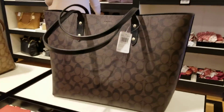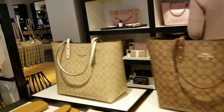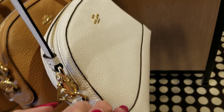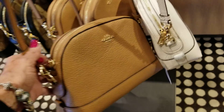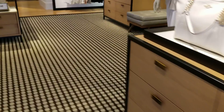Let me look at a couple more totes here first — more signature totes. Let's go back to the clearance and see what they've got back there. These are 70% off — these are really cute too. This one is $298, so this would be about $90-some dollars. Black and brown is really pretty. Okay, clearance — here we come.